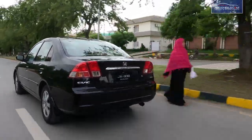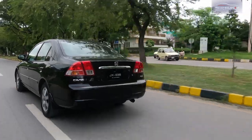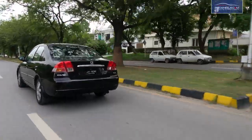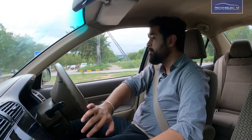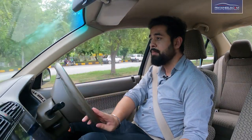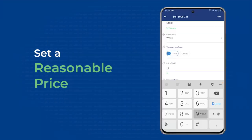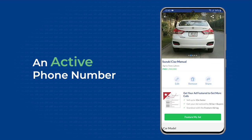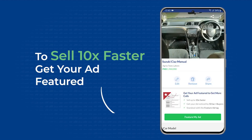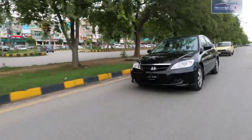If you go to sell this car, the price will not drop — in fact prices tend to go up. When I sold my last car, I used PakWheels. I took good pictures of the car, posted it on PakWheels, got a good response, and sold my car within three days.